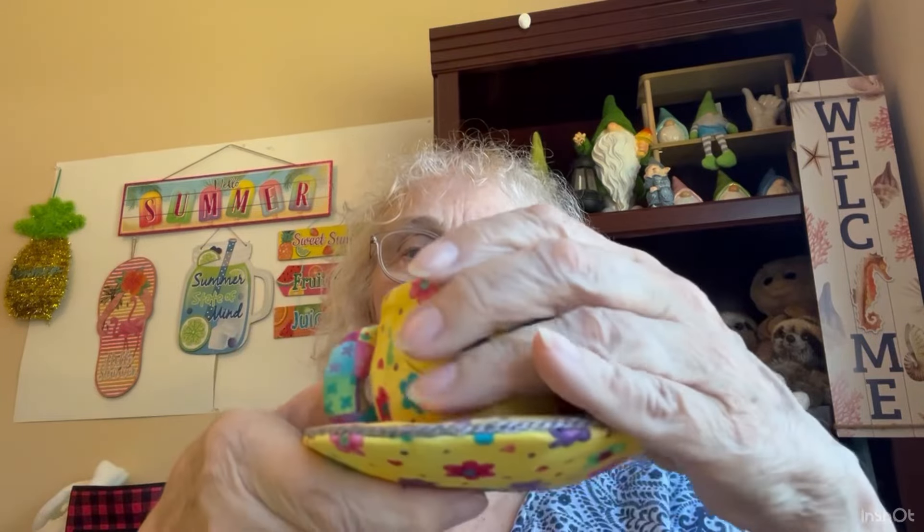It looks cute — let's see what it is. It must be a little pin cushion. Kind of cute. There's the other part for it — I guess it goes like that. Made in the Philippines. It's not something I need.